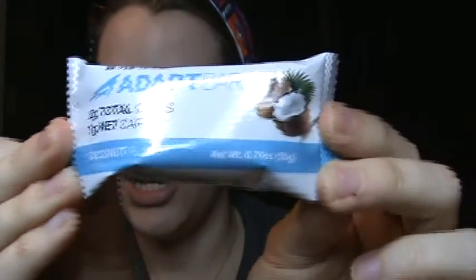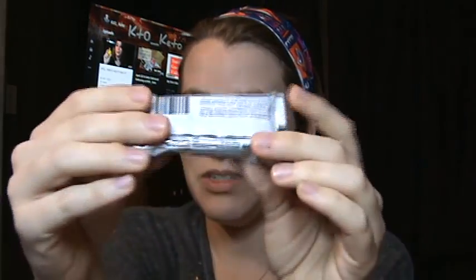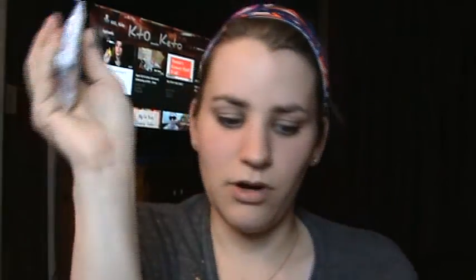Then we got the Coconut Adapt Bar. I've tried the chocolate version before in a Keto Delivered box and I really liked it, so I'm actually excited to see this one. I was thinking about ordering more online because it's a nice little snack-size fat bar.